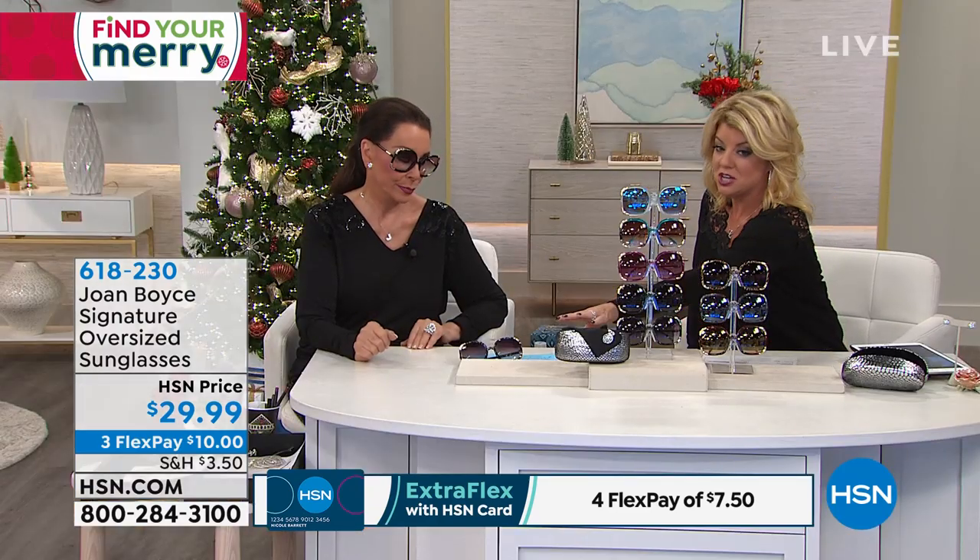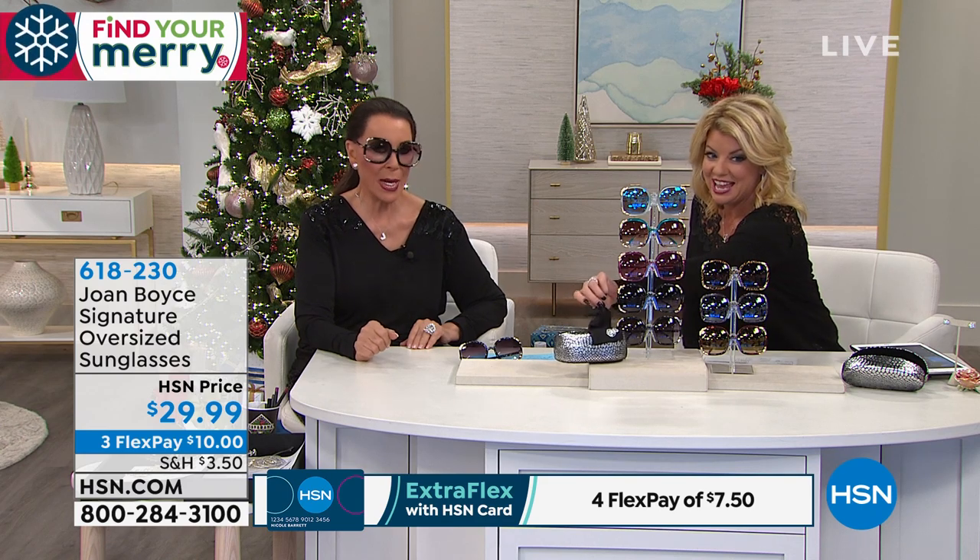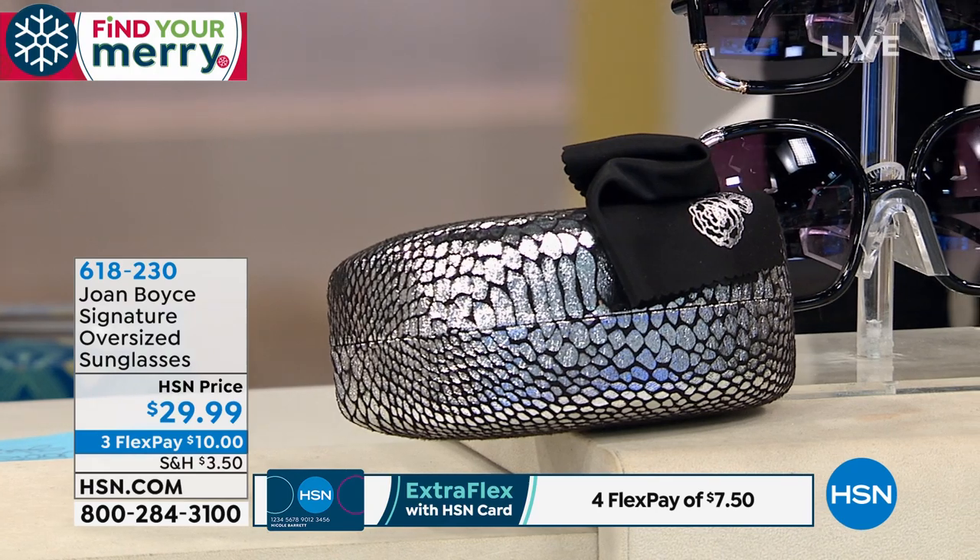Gorgeous. And that's, of course, the black with the silver. Every single sunglass comes along with the hard sunglass case and the polishing cloth, at $29.99.